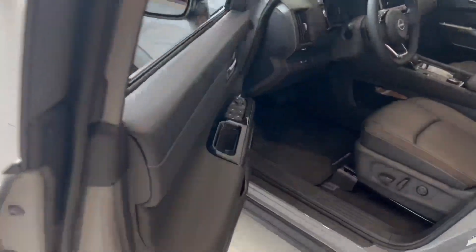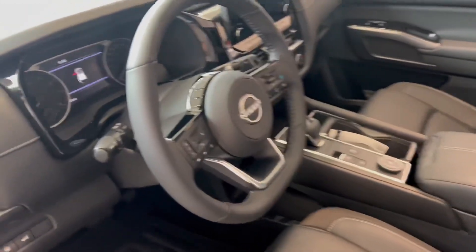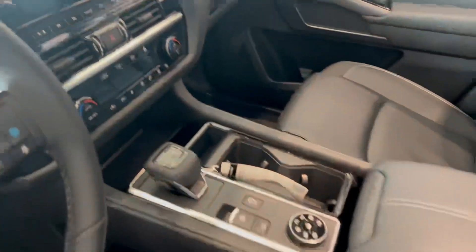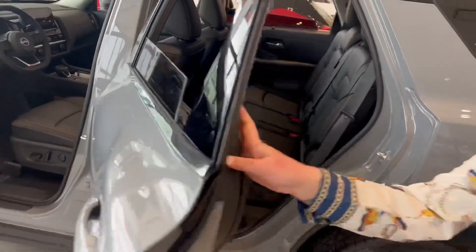On the inside you've got your power seats, power windows, power mirrors, your panoramic sunroof, and you've also got your Apple CarPlay, Android Auto — everything you could need in this vehicle. This one is also a seven-seater so you've got lots of room in the front and the back.